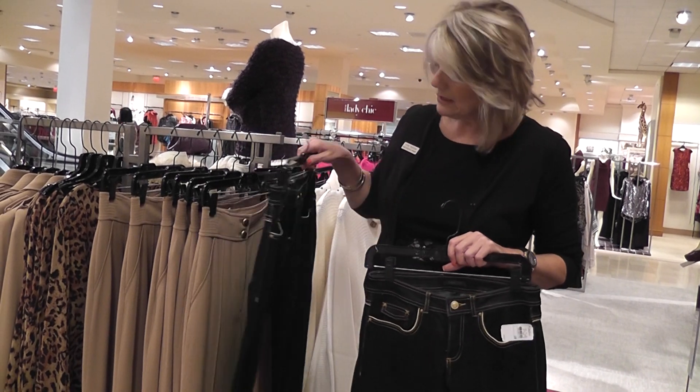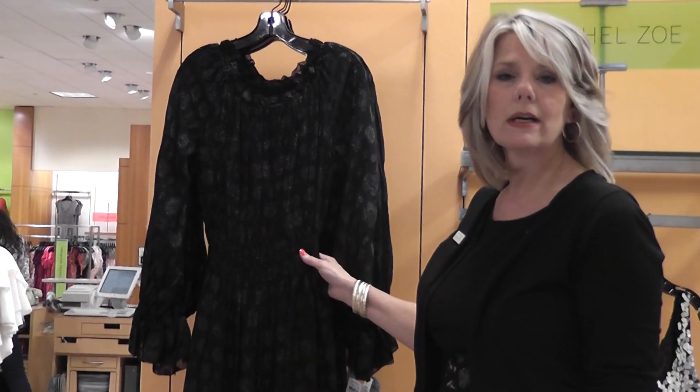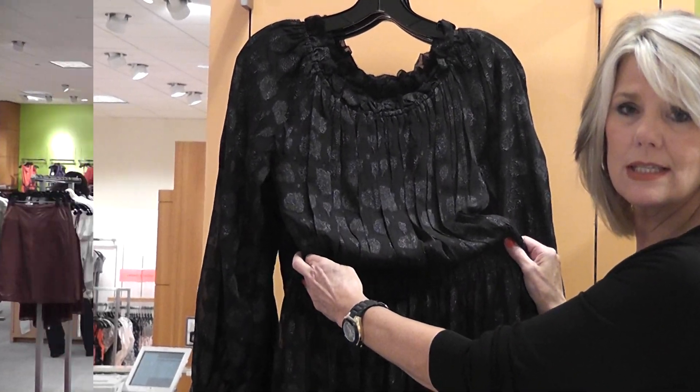It also comes in a skinnier pant with some great zipper detail. Another different look of the collection is the maxi dress, as you see here. It has the gathered waistline, a very soft neckline, and a little bit of a shimmer too, which is another one of the trends this season.